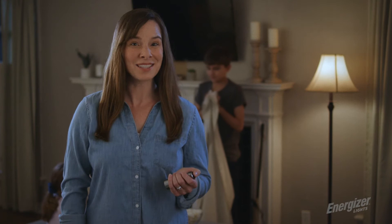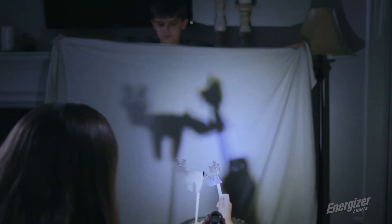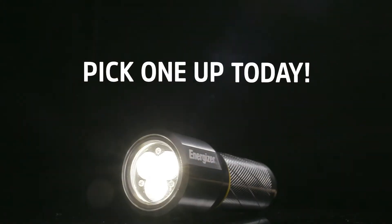Life moves fast and Energizer Lights gives me the peace of mind that I need. Look no further — you've found the perfect flashlight solution.